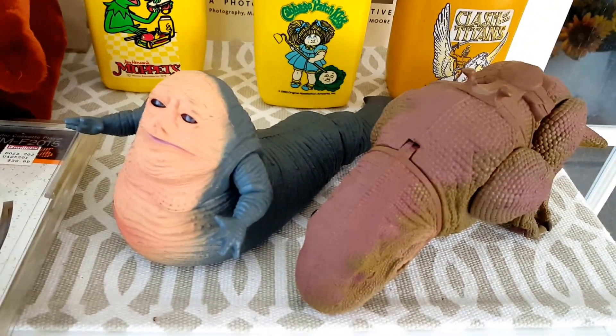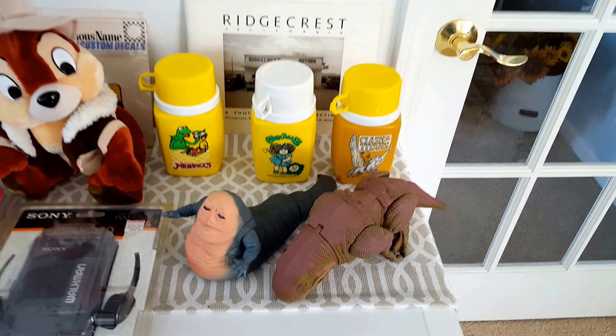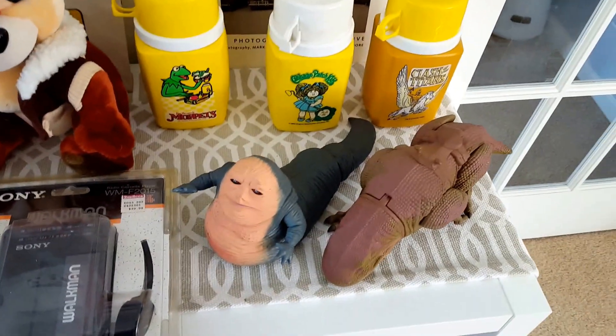First of all, we picked up a couple Star Wars characters here — Jabba the Hutt and I think that's a dewback. Each one of those was only priced a dollar or so, and I think they go for about five to ten.